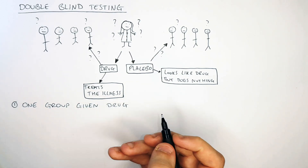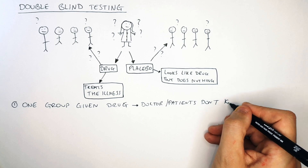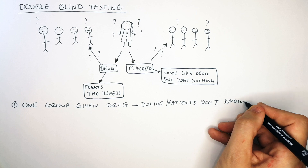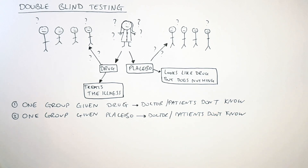One group only is given the drug. The doctor or the patients do not know — that is why it's called a double blind trial. Neither patient nor doctor knows if they are giving or receiving the drug. One group is given the placebo and the doctors and the patients do not know if they are giving or receiving the placebo.